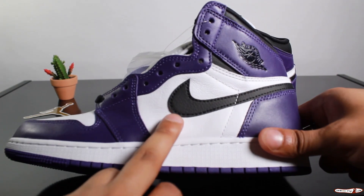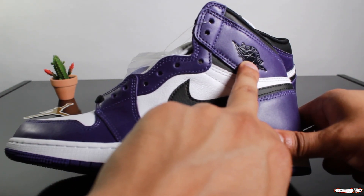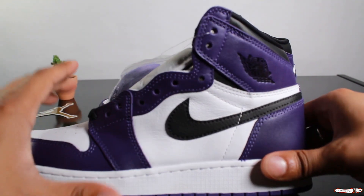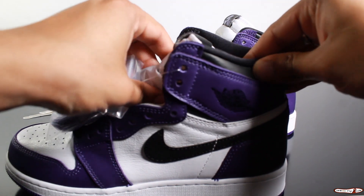We got that infamous black Nike swoosh, a nice gloss black Air Jordan branding logo here, and we got a nice black padded material for the interior of the shoe.